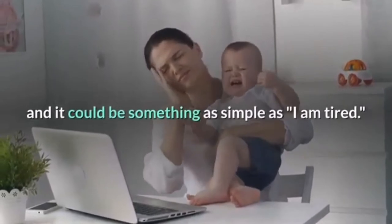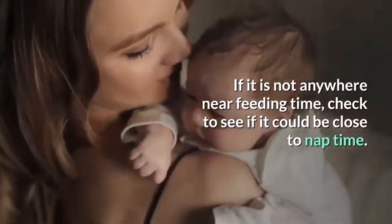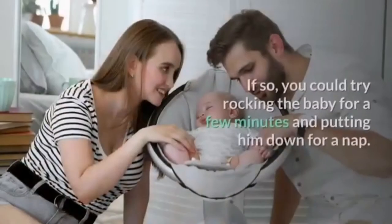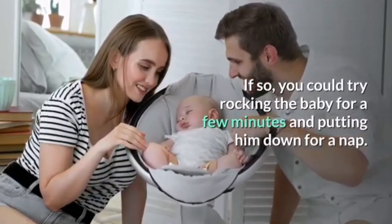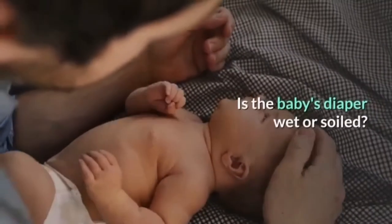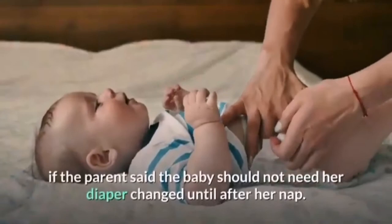It could be something as simple as 'I am tired.' If it is not anywhere near feeding time, check to see if it could be close to nap time. If so, you could try rocking the baby for a few minutes and putting him down for a nap. Also check if the baby's diaper is wet or soiled.